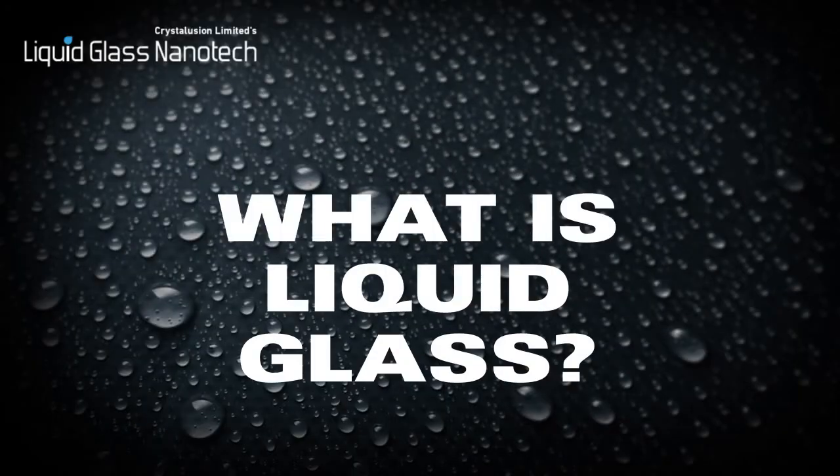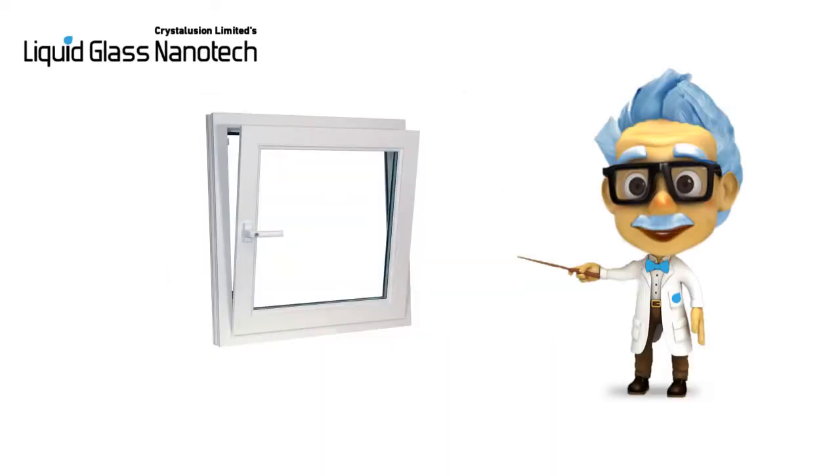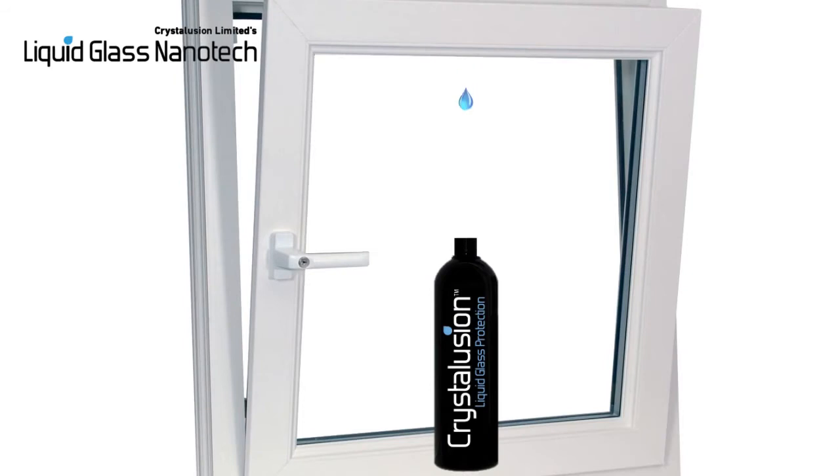What is liquid glass? Put in simple terms, liquid glass is just glass as we all know it, but in liquid form at a molecular level. In order to keep this glass in liquid form, it needs to be suspended in either water or ethanol.